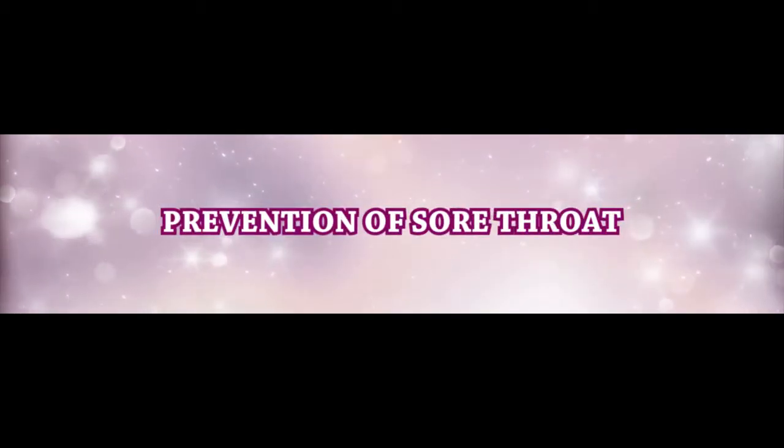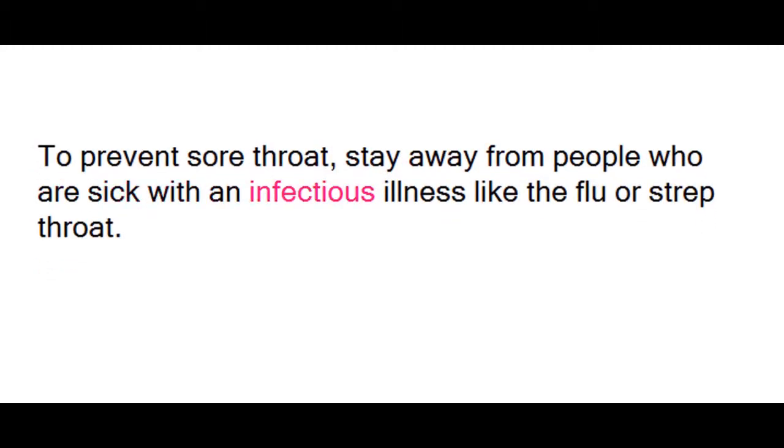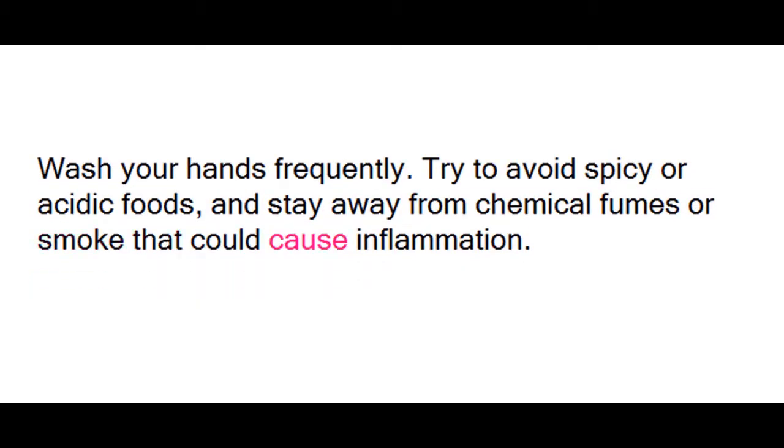Prevention of Sore Throat. To prevent sore throat, stay away from people who are sick with an infectious illness like the flu or strep throat, wash your hands frequently, try to avoid spicy or acidic foods, and stay away from chemical fumes or smoke that could cause inflammation.